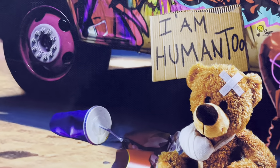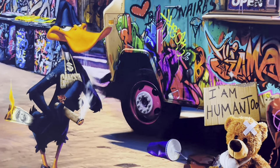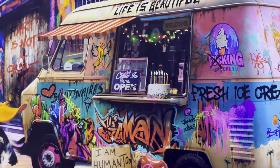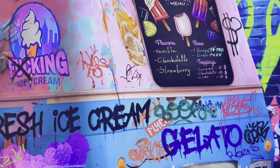Two friends, a little bear and a daffy duck, decided to start a joint business venture. Transforming an old van, they started an ice cream business filled with hopes, dreams, and the aspiration to become billionaires as soon as possible.